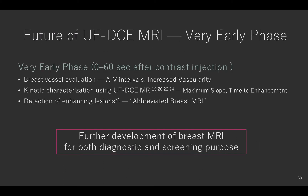Ultrafast DCE MRI using compressed sensing has another potential application. Previous studies using ultrafast DCE MRI in the very early phase — the time period from 0 to 60 seconds after contrast injection — reported the diagnostic utility of kinetic parameters of breast lesions. The early phase has also been reported to be suitable for the detection of enhancing regions, and the proposed protocol named abbreviated breast MRI is generating a lot of attention. If ultrafast DCE MRI using compressed sensing replaces conventional DCE MRI in the future, these assessments might be achieved within much shorter time than the current clinical standard, leading to further development of breast MRI for diagnostic and screening purposes.